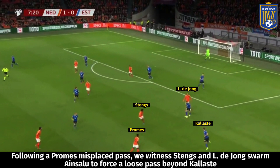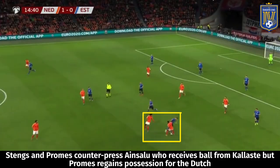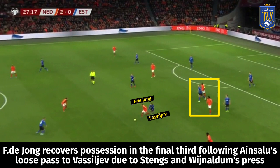Great examples of their counter-press: Stengs misplaces a pass and Promes and Luke DeJong quickly swarm Ainsalu, forcing a loose pass to Kalaste. Then Stengs plays a poor backheel to the tracking Oyama rather than Memphis, and when Ainsalu receives from Kalaste he's swarmed by Stengs and loses the ball to Promes. In a final example, Stengs has the ball poked away by Kalaste into the path of Ainsalu, but he's instantly swarmed by Wijnaldum and Stengs, and Ainsalu pokes a loose ball across Vasiliev into DeJong who comes across to recover possession.